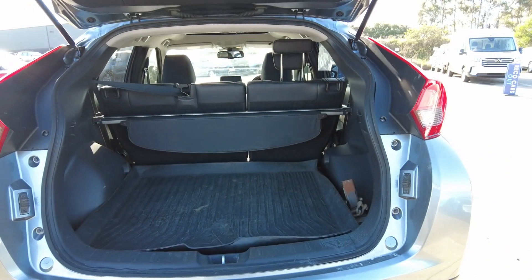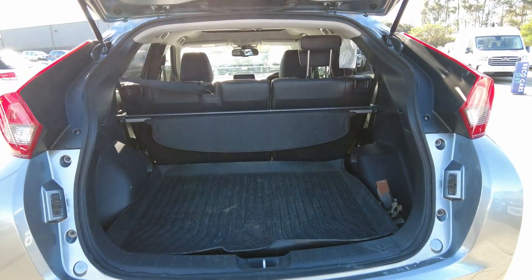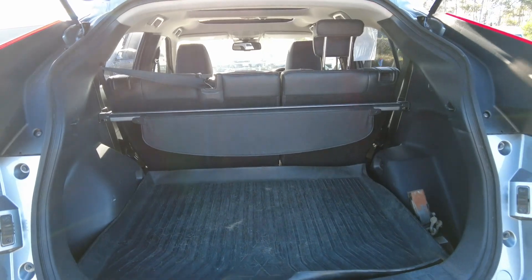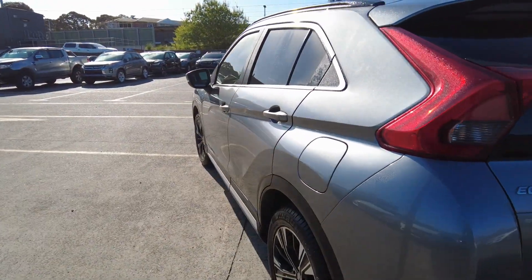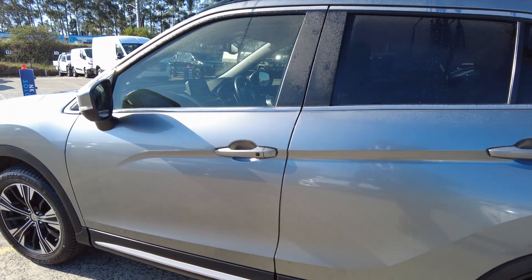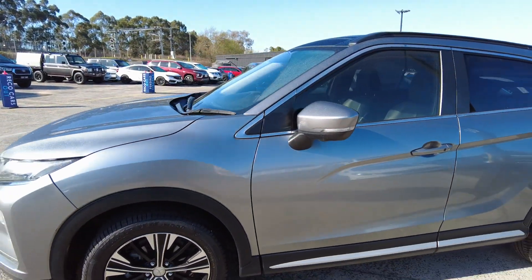Opening up the boot, we've got really nice rubber mats — great for storage and weekends away on holidays, in really nice condition. Coming around to the fuel cap side, you've got the petrol cap on the left-hand side, as well as keyless entry on this side too. Overall the paintwork and condition looks really good.